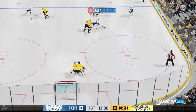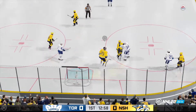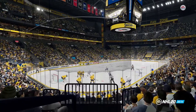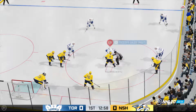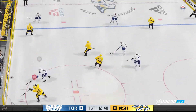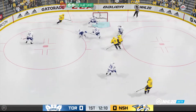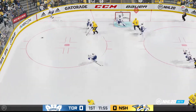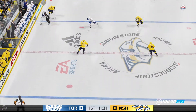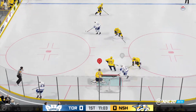Here they come on the attack. Puts it on net, gets in front of it. The frozen biscuit's dropped and we are back underway. Moves it over to Granlin. Nashville's ready to go on the attack. Stops them cold. Moves it out quickly. Nashville's regained possession. Toronto's got a hold of it against the wall. Receives the pass. Here's a shot and there's a save.